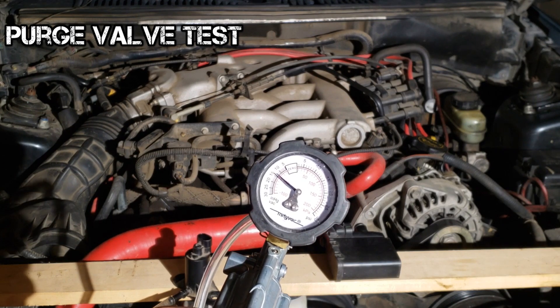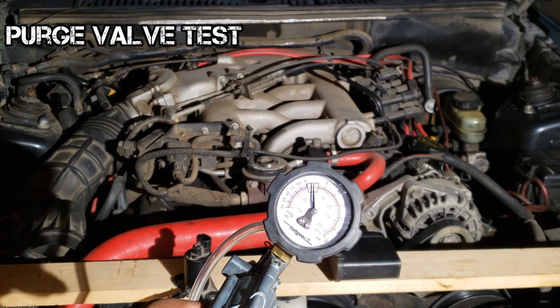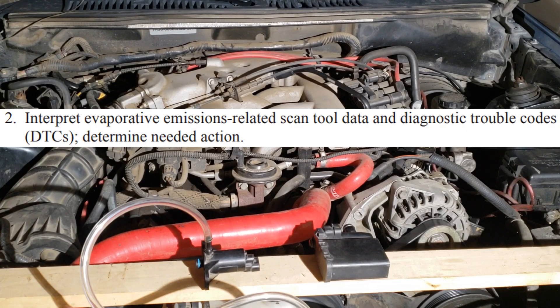At this point, you would use a bi-directional scan tool to open it, and no vacuum should be present at this point. If you get a trouble code for a large leak, you can use a smoke tester to find the leak.